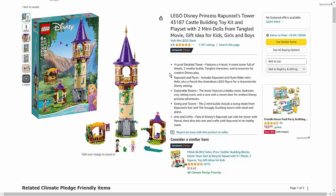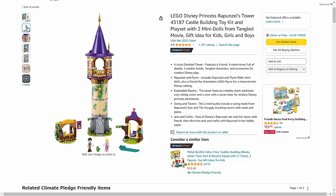Immerse yourself in the enchanting world of Disney with the LEGO Disney Princess Rapunzel's Tower 43187 Castle Building Toy Kit.